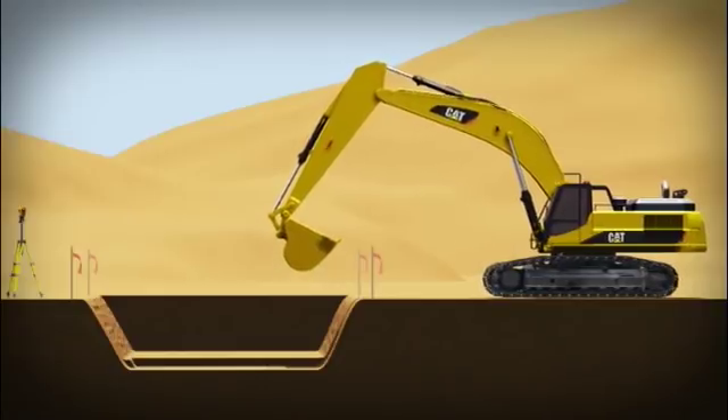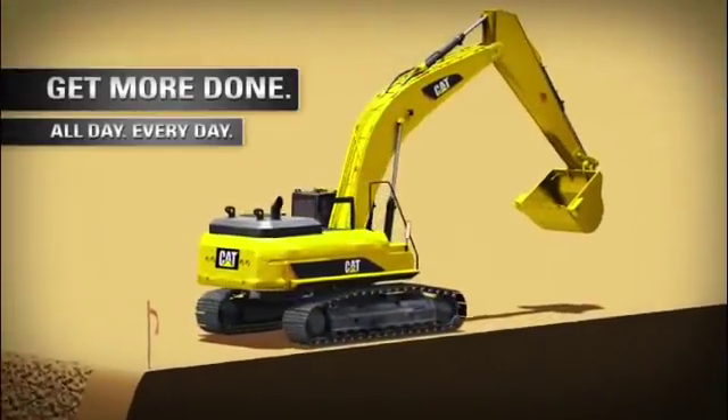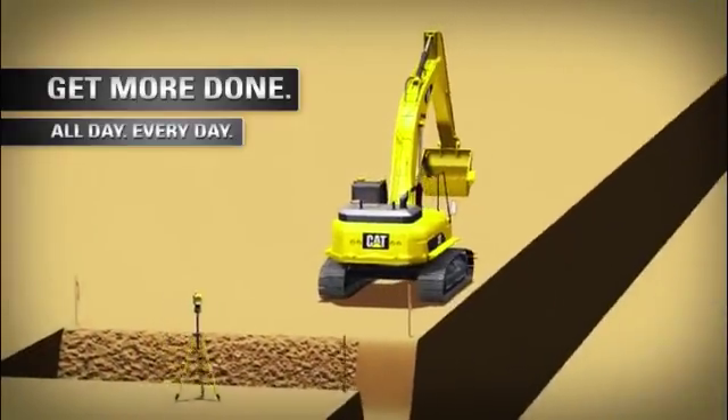With all these features, Cat Grade Control for excavators helps you get more work done, and done faster, all day, every day.